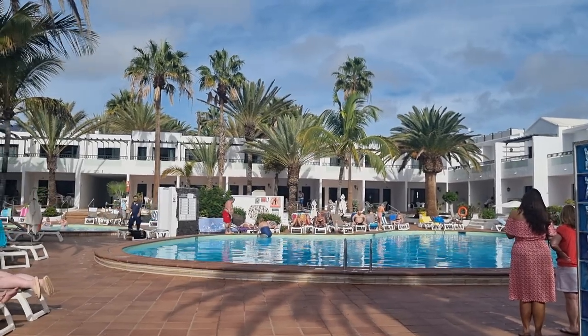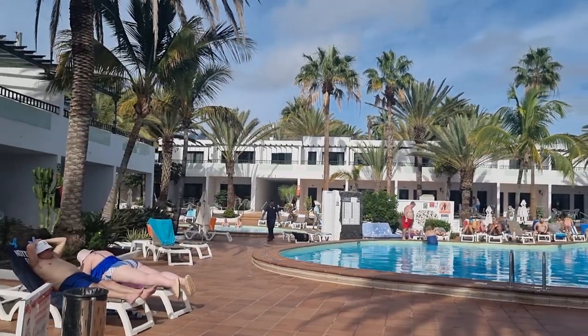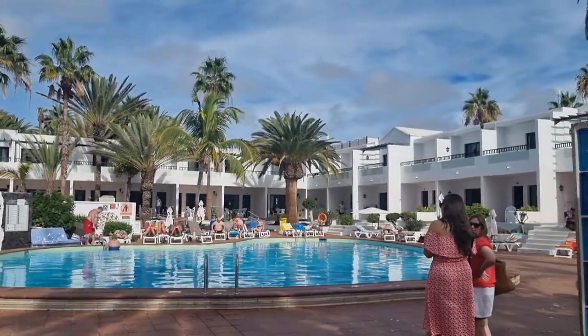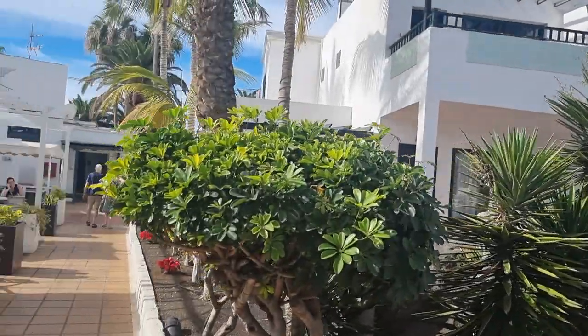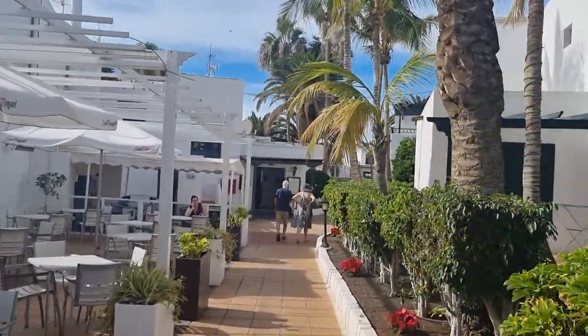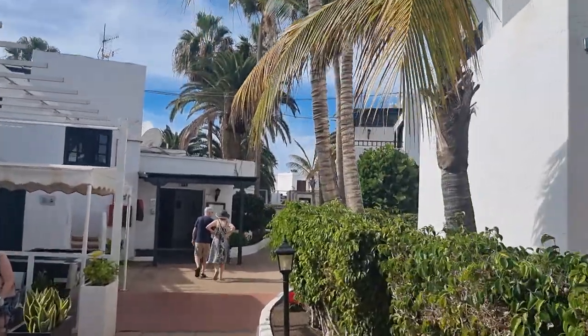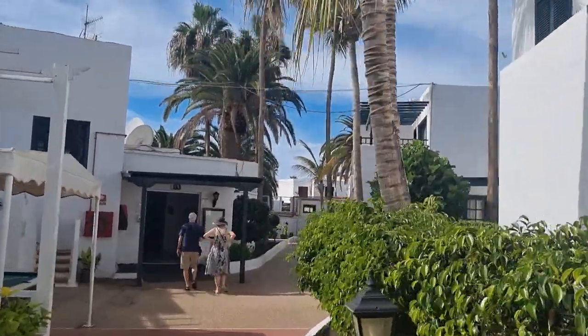These are quite nice complexes in Lanzarote because they're low rise. Looks like a family complex — a lot of families about here. If you want to avoid hills, want a flat location, and want to be next to about 100 restaurants and bars, you might want to consider these apartments.